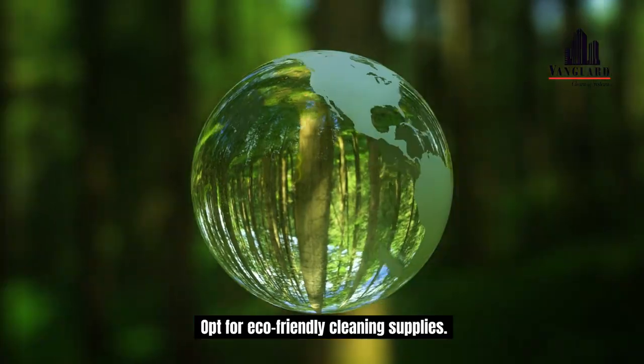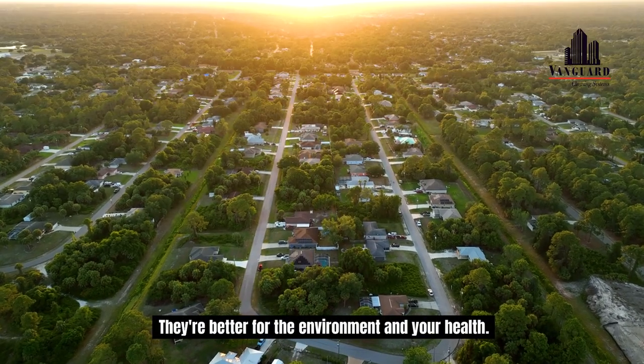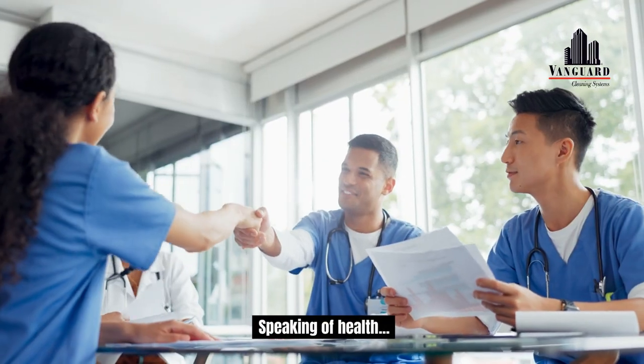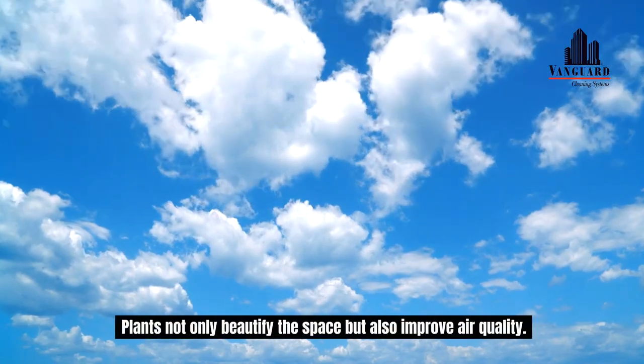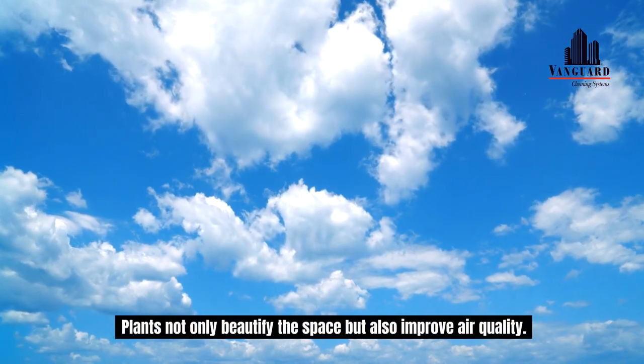Opt for eco-friendly cleaning supplies — they're better for the environment and your health. Speaking of health, add some greenery to your office. Plants not only beautify the space but also improve air quality.